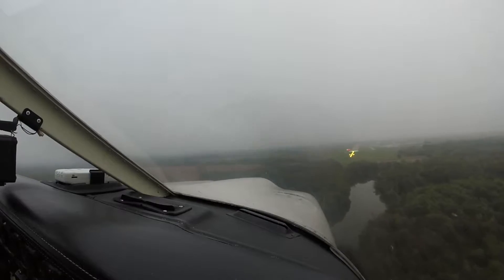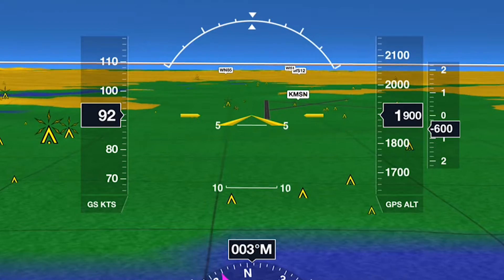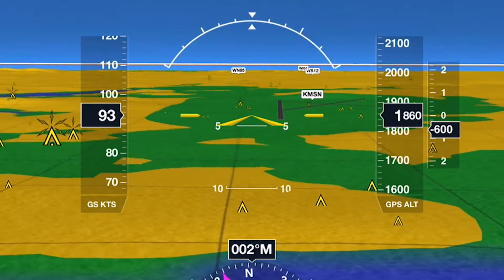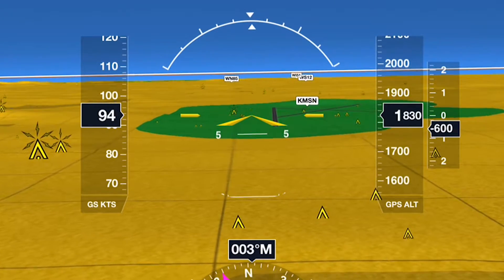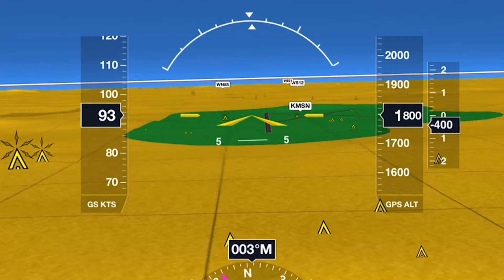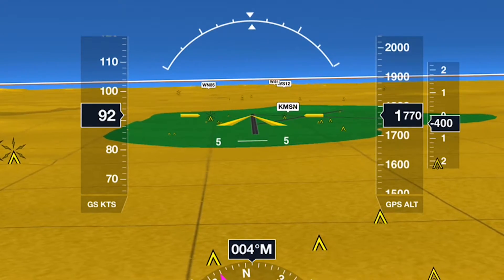New technology actually allows you to see through the soup that hides the runway in the distance. This is made possible by combining a high-accuracy GPS unit, a tablet, and innovative software together to draw a three-dimensional view of your surroundings as if it were a clear day.